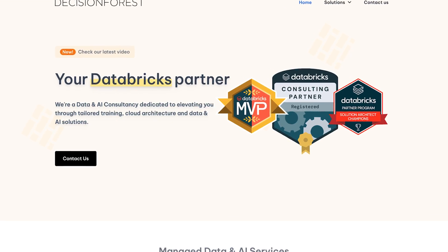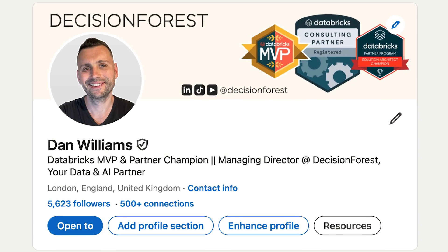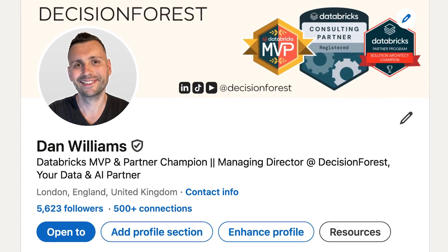If you're looking at Lakebase, this is where Decision Force can help you. Connect with me on LinkedIn if you're exploring this — I'd really love to know how you're thinking about implementing Lakebase in your company.